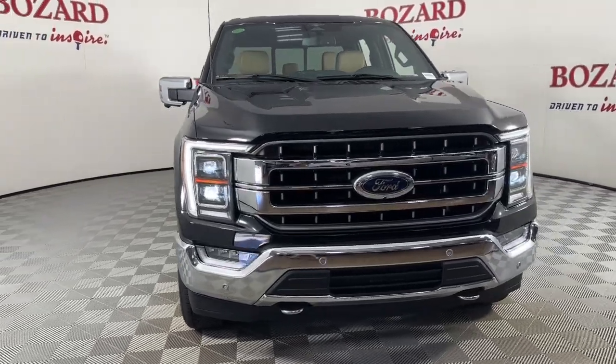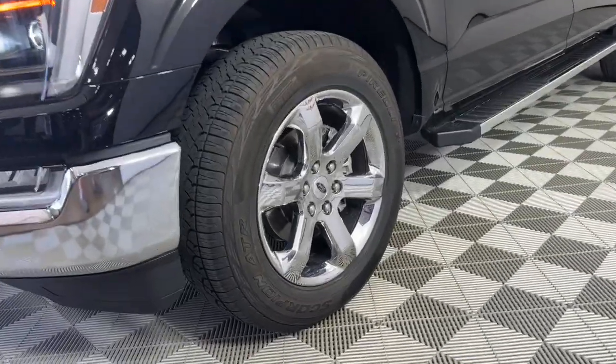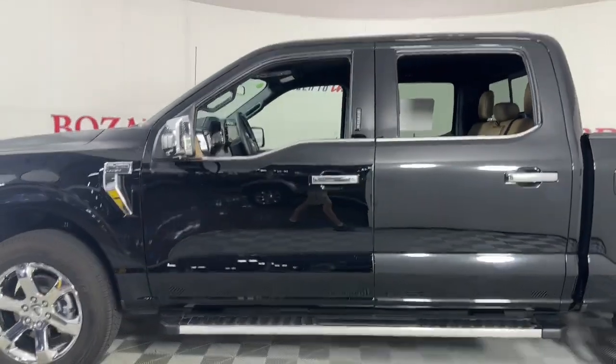You will love the features of this 2023 Ford F-150. Enjoy a new level of ease and confidence, whether at work or play, when you're in this F-150.